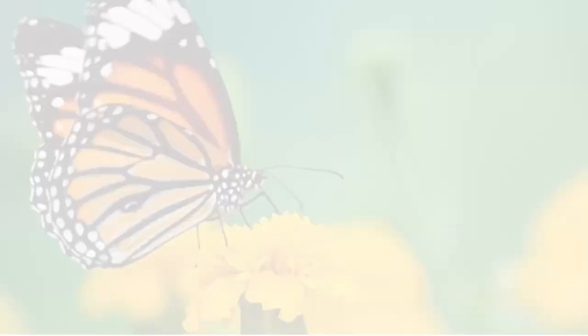Luna Moth. This moth is notable for its stunning pale green wings and long, trailing hindwing tails. This large moth, which can have a wingspan up to 4.5 inches, is found in the woodlands around the Great Lakes. Its beauty and nocturnal habits make it a mesmerizing species.